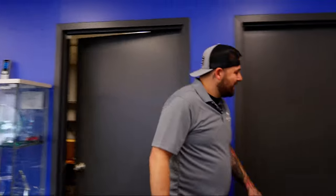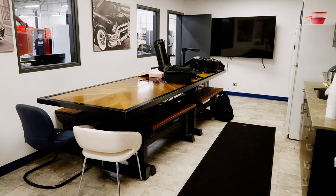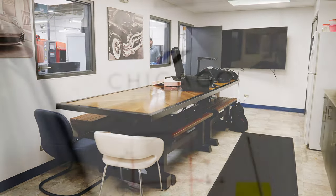Coming into the shop we have a nice little kitchen area and break room for our employees to come in and eat lunch together. This is a nice table that we had made — we actually traded a detail for this table here.